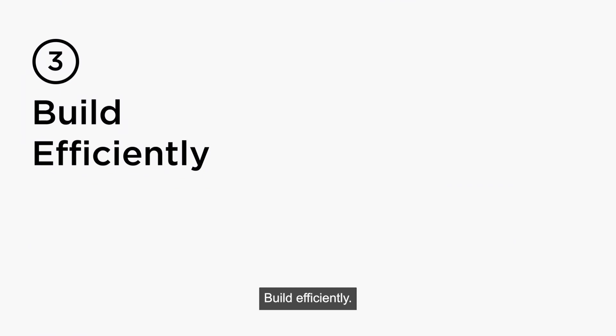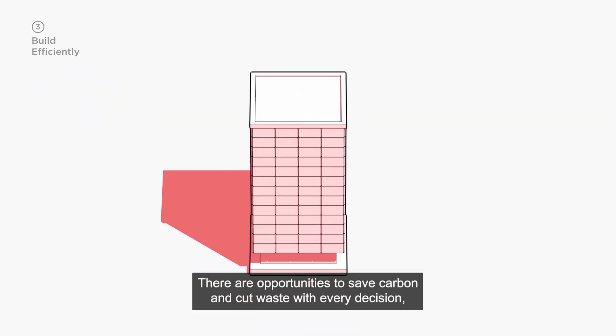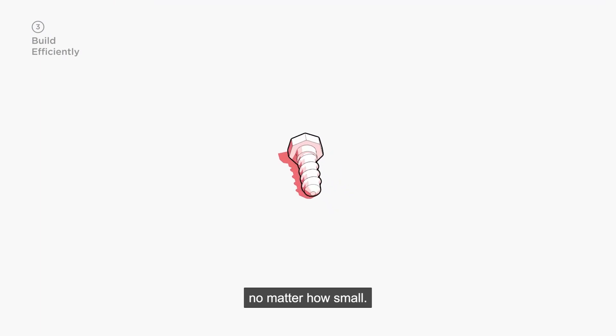Build efficiently. There are opportunities to save carbon and cut waste with every decision, no matter how small.